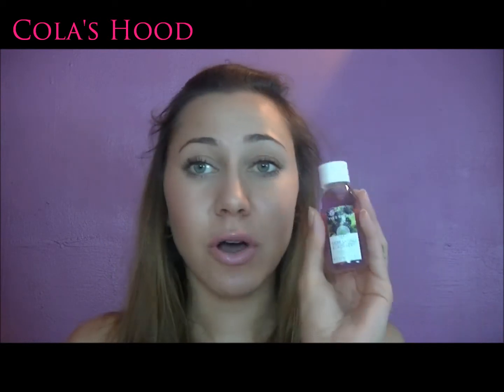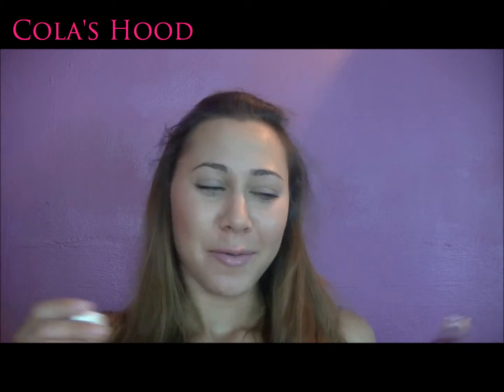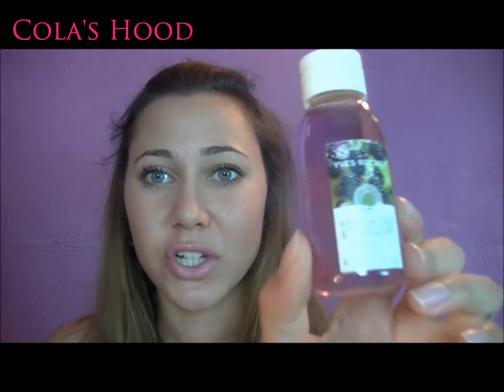Then purple — this shower gel which I love. The smell is so amazing — it's a blackberry scent. This is from Yves Rocher, and I also have the matching perfume. That's my tag, I hope you enjoyed it! I'll see you in my next video, I love you.